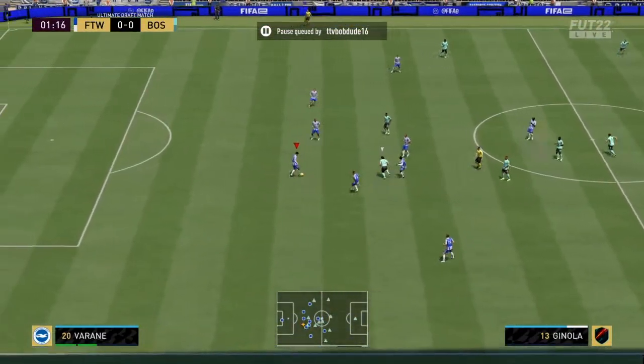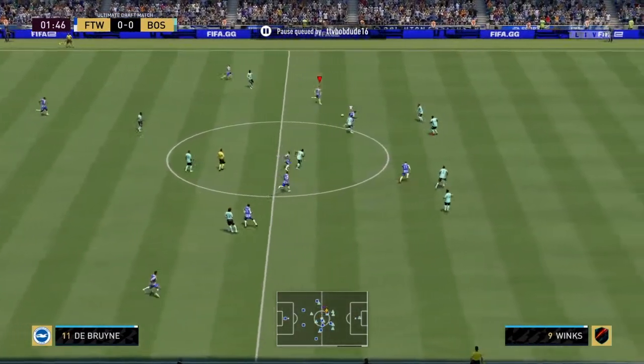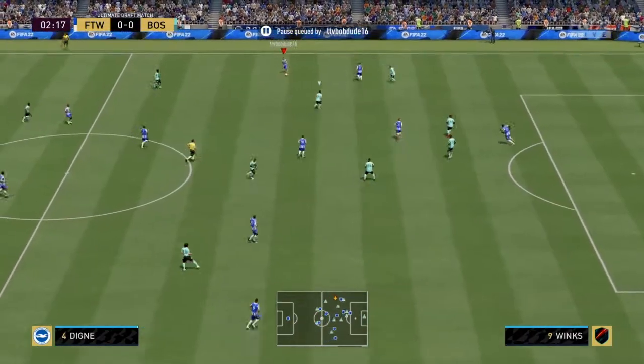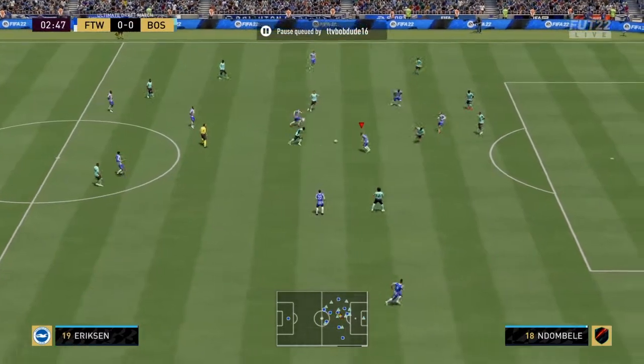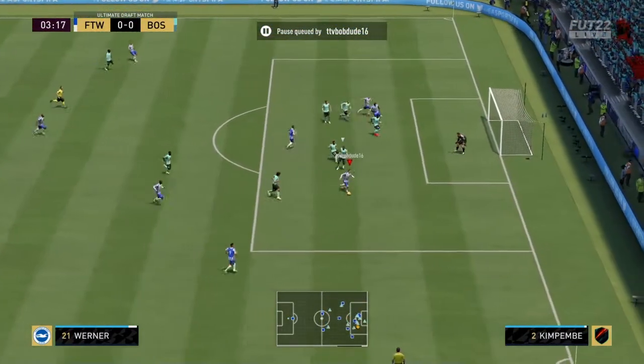And everyone here on tenterhooks, you'd have to say, with good reason. How do you see it panning out, Stuart? Thanks, Derek. Well, both managers will be reminding their players of starting the game quickly, hitting the opposition back, playing the ball forward, and regaining possession as quickly as possible. Hopefully, we get a really good game here. It should be!